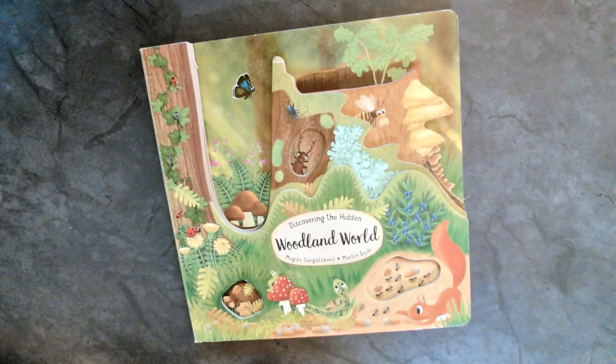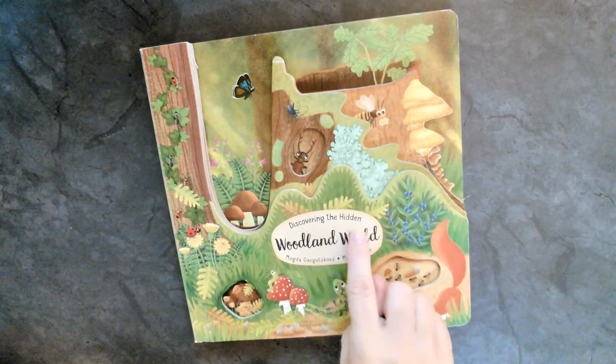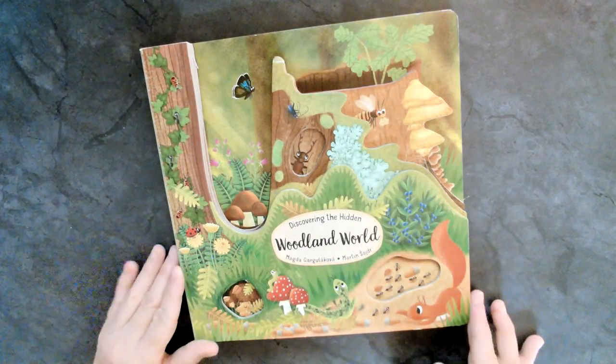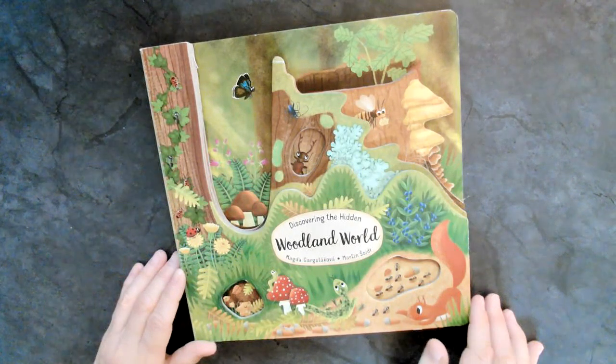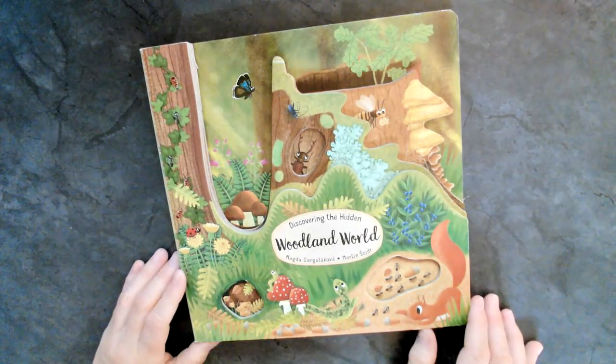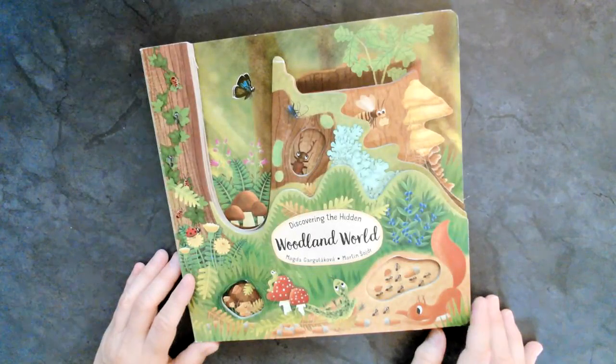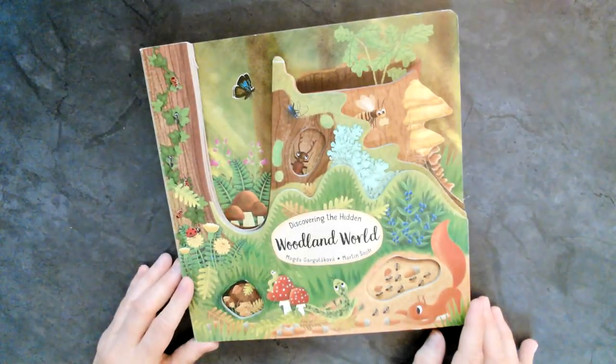Hello, everyone, and thank you so much for joining me this evening for Mindful Monday. This evening, we are going to be reading this absolutely adorable book called Discovering the Hidden Woodland World. This looks absolutely amazing. We are going to be reading all about nature. I love it.